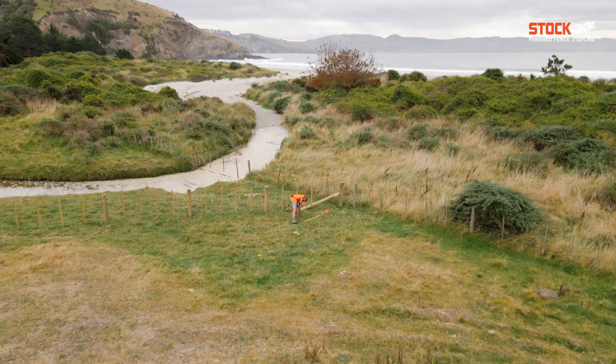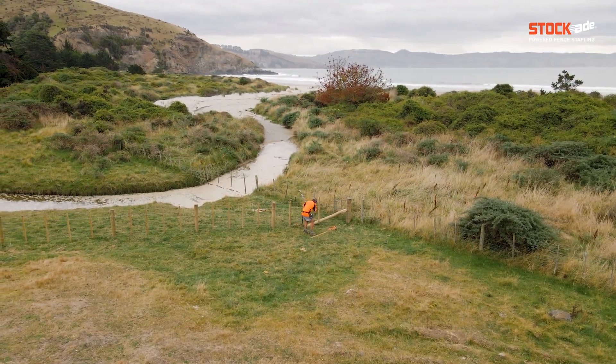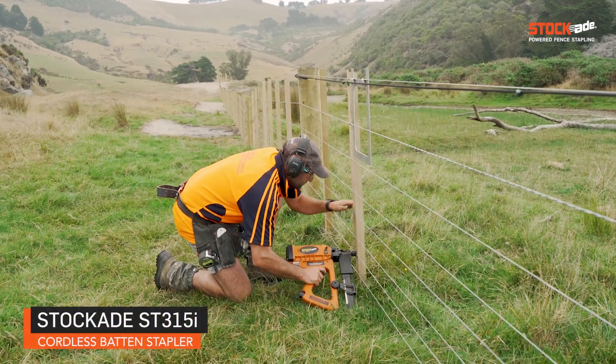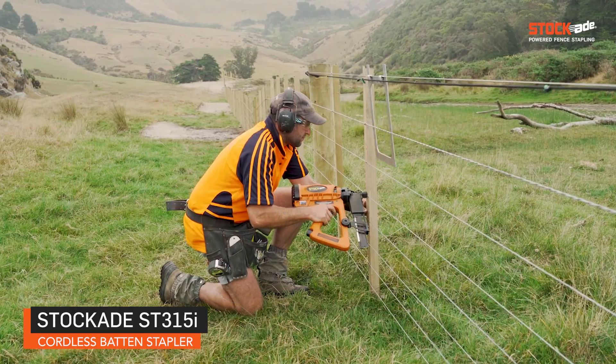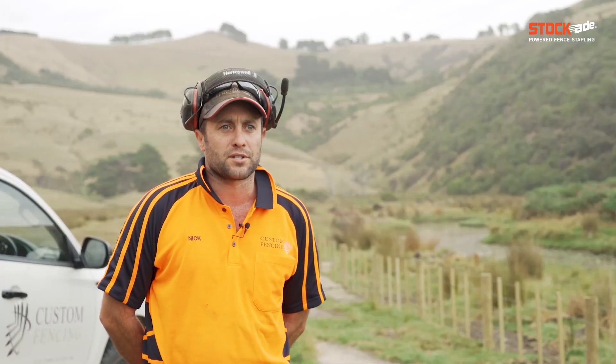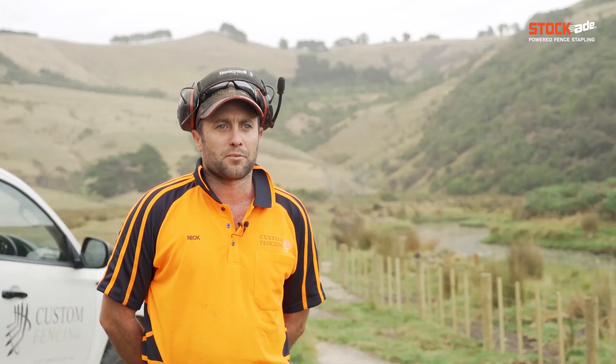Because it's a sandy sort of base, all our termination strainers are three metre strainers, they're all sunk all the way down to combat any lift — and a full length post driven behind the stay — so pretty confident these won't move anywhere.